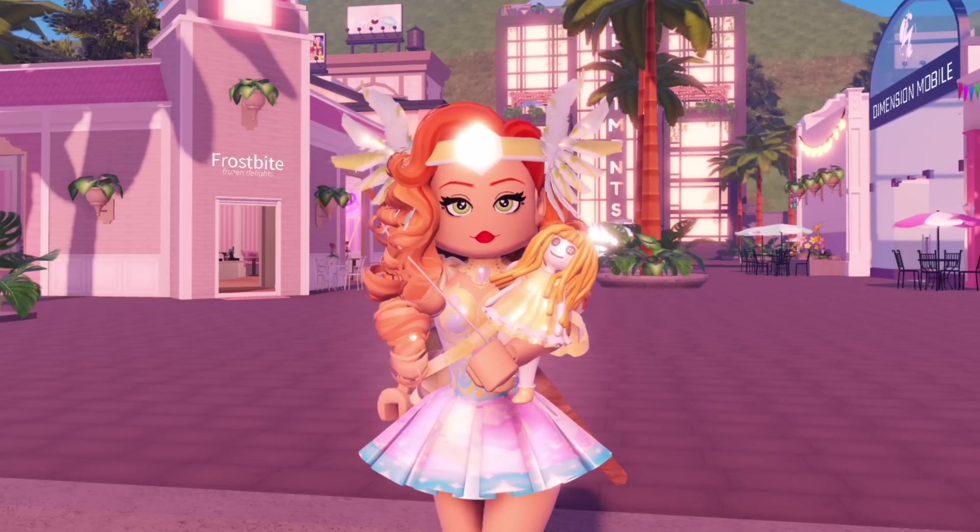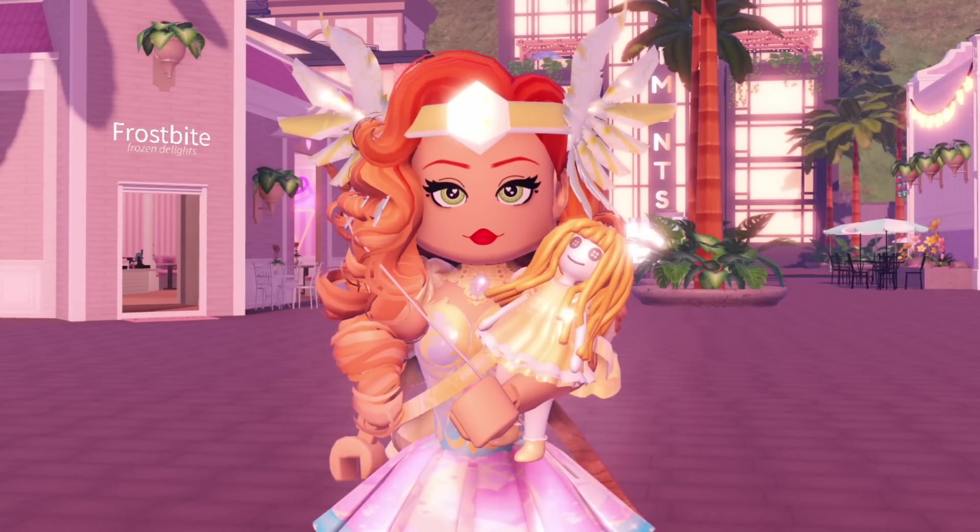A new update for Royal High just released and I'm so excited to share everything with you. This is the July update I was talking about earlier, so let's get started.